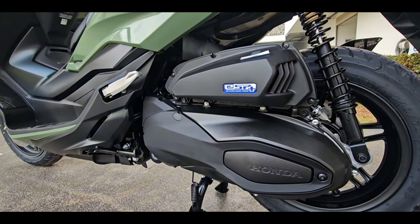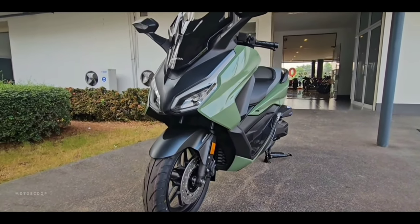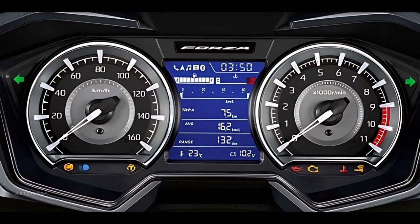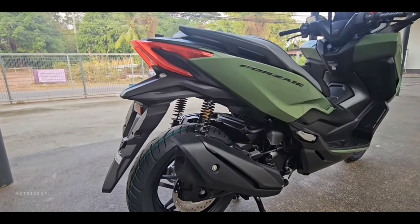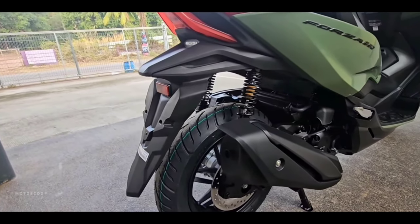It features a CVT-type transmission. The maximum speed of the bike is 137 kilometers per hour. It's clean with Euro 5 compliance and tuned for crisp response through the super smooth V-Matic transmission.